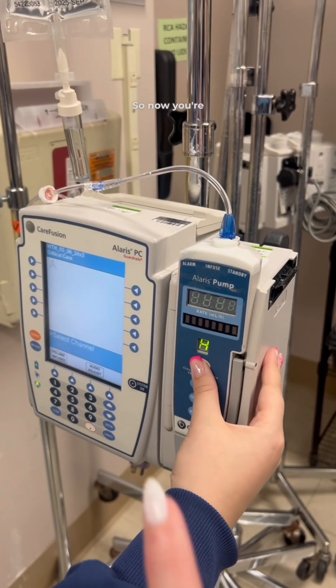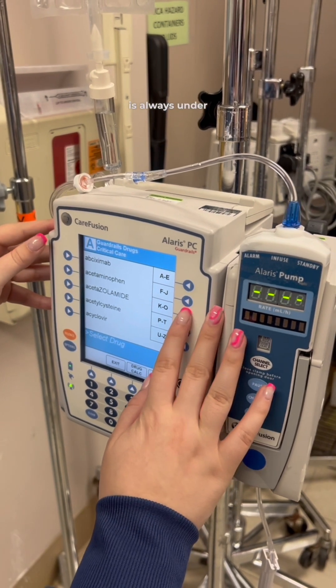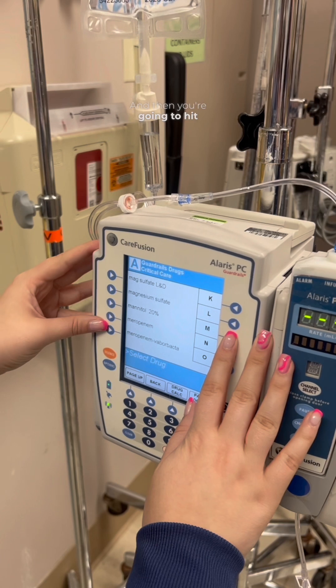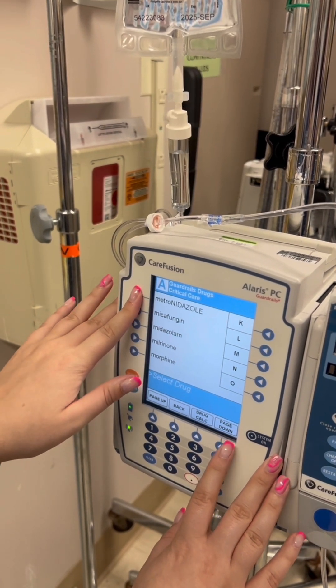Now you're going to hit channel select. We're going to choose Guardrails drugs. The drug name is always listed under the generic, which is metronidazole. Look on the left-hand side for your drug, and if you hit page down, there it is at the top.